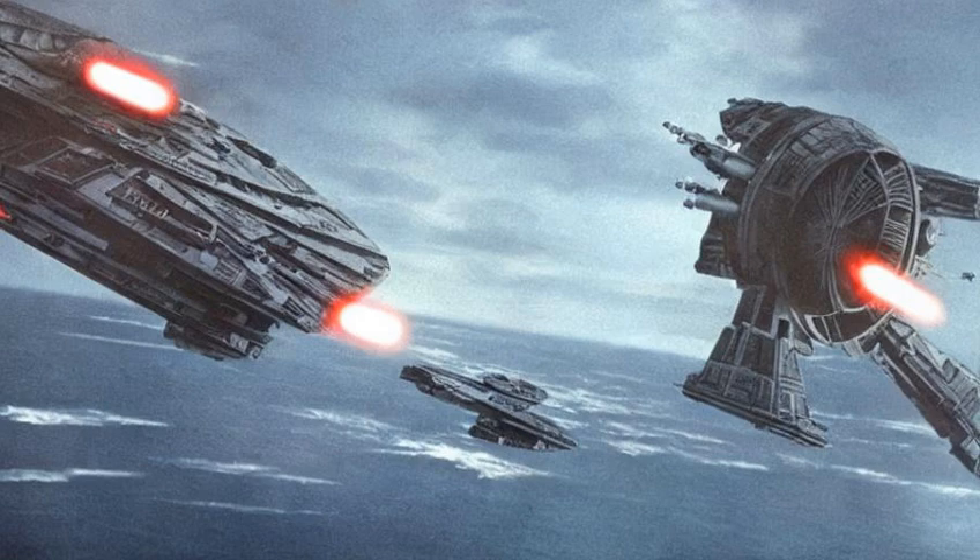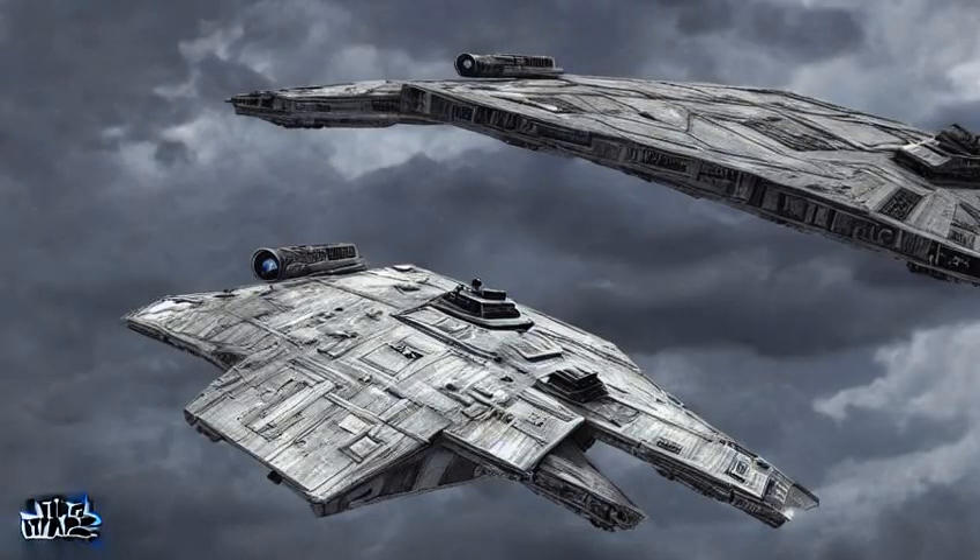This left the ship battered by the time Solo won it from Calrissian shortly afterwards in a game of sabacc. Its aged appearance still belied numerous advanced modifications to boost the ship's speed, weapons, and shields, including a hyperdrive engine among the fastest in the entire galaxy, enabling it to outrun Imperial Star Destroyers.